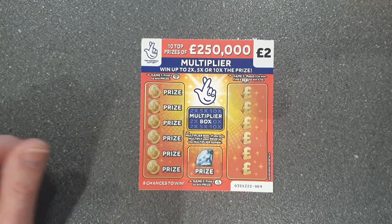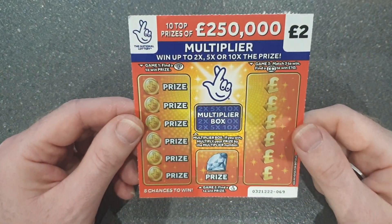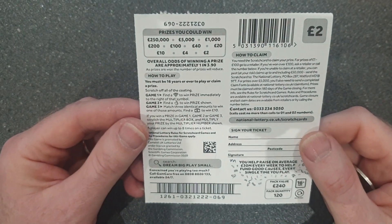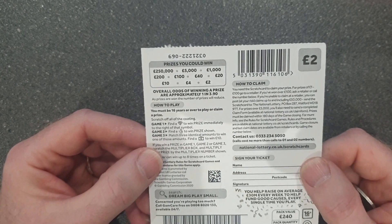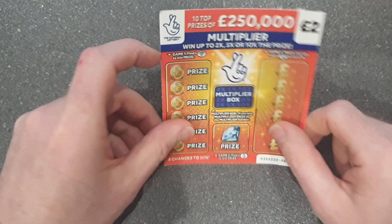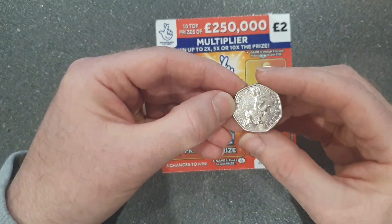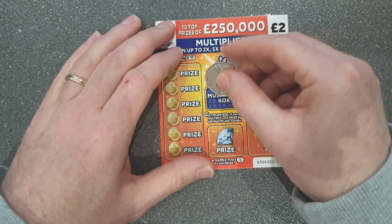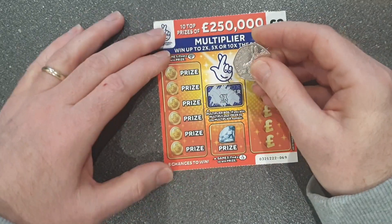Here we are back again today with another 7 scratchcards. Our biggest win so far has been a fiver, so let's see if we can beat it today. These are one of my favourite cards — 1 in 3.9 chance of winning and the top prize is £250,000. I like to start with the multiplier box, and we'll use the Lucky Peter Rabbit coin again. Let's see what the multiplier is going to be. That's not great.